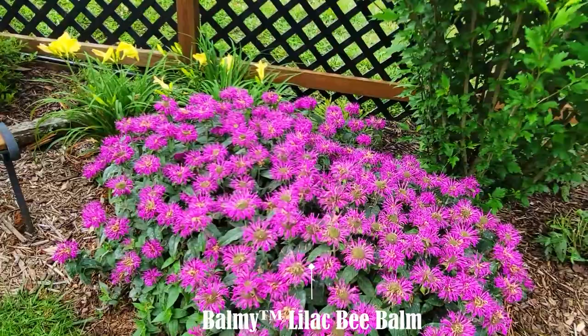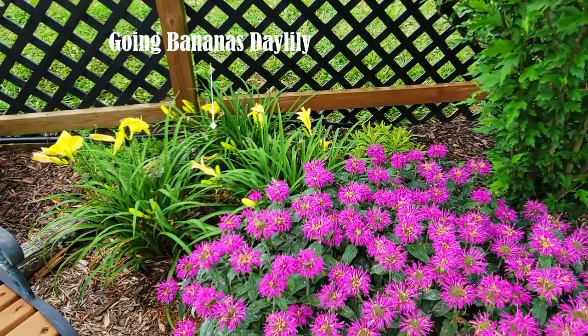The pollinators go crazy for this bee balm called Balmy Lilac, and I love how it pairs with the Going Bananas day lily. Of course, not all the flowers are facing the camera at this time.